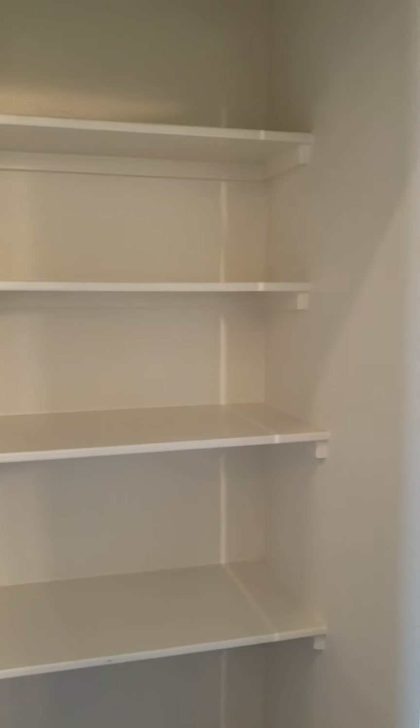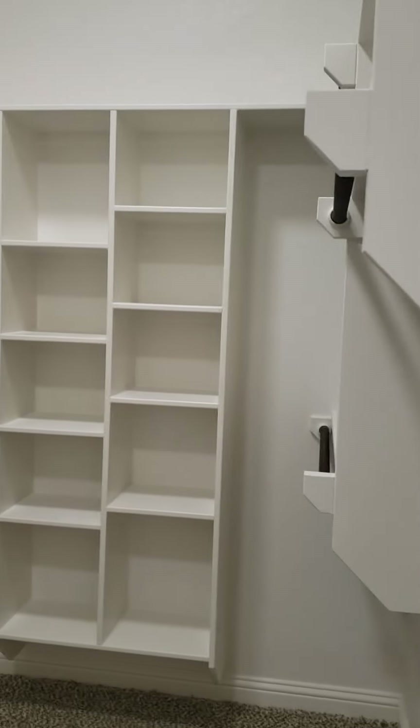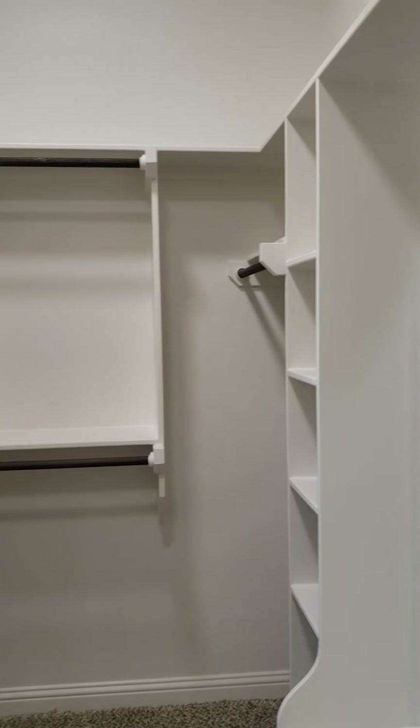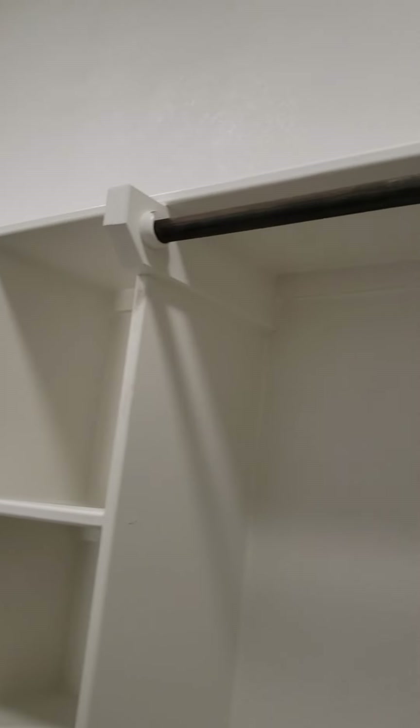The water closet and linen closet are separate from the master closet — that's pretty cool. And there is the master closet, with more storage and that top shelf for additional storage up there.